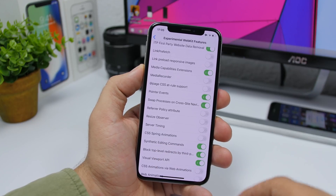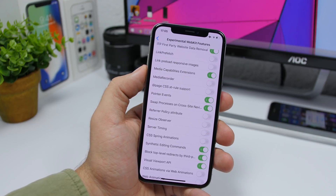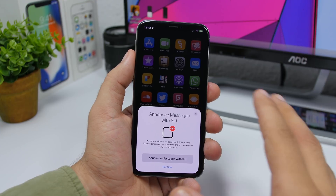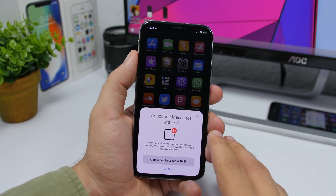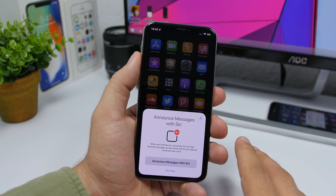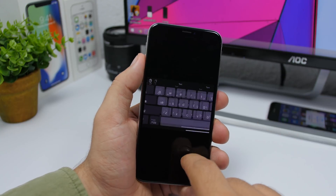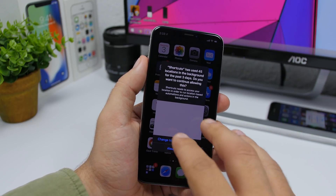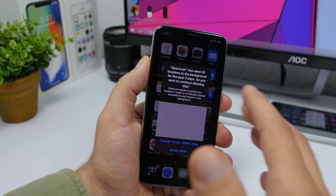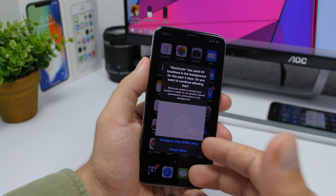In Safari settings, there's a new 'Synthetic Editing Commands' option found under Settings > Safari > Advanced > Experimental. From Reddit's iOS beta community: there's a new interface for Siri announcing messages with AirPods, a new copy-and-paste icon on the iPad keyboard in iPadOS 13, and Shortcuts will now show pop-ups telling you how much an app has been using your location.